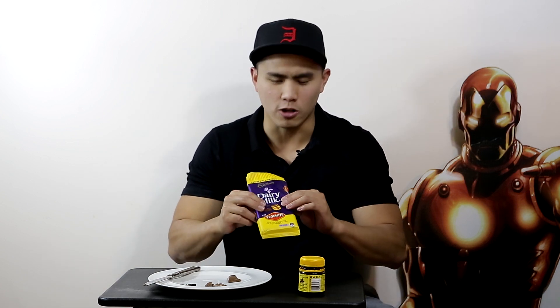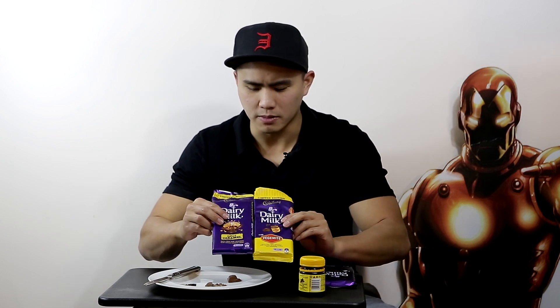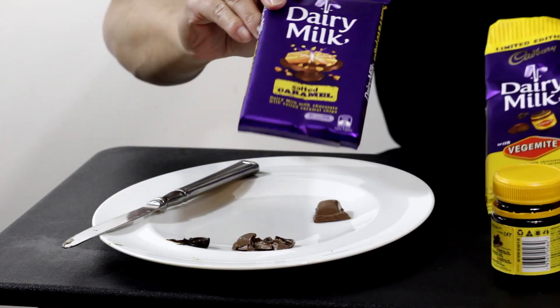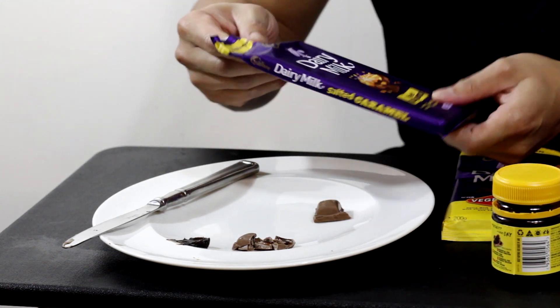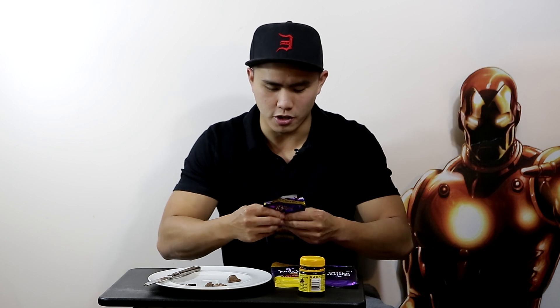On the note that people told me the Vegemite chocolate tastes like honeycomb salted caramel, I did go buy salted caramel chocolate. Just like the Vegemite packaging, this one's also yellow and limited edition — though that's just a coincidence, I didn't even notice it was limited edition when I first bought it. I'll open it up and break it apart and show you the difference.